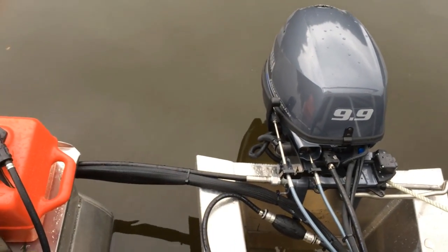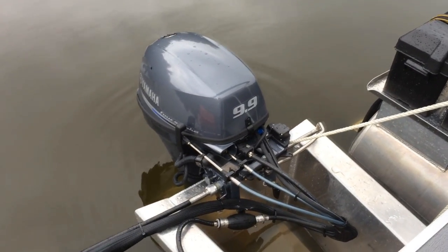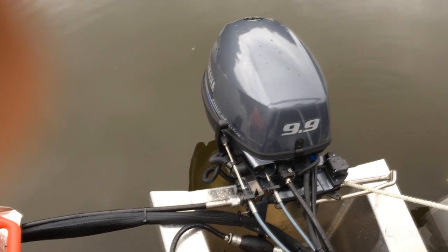Back here I've got a Yamaha 9.9 with all the little features you want. I went with the 9.9 because that's the restriction on this lake, and I live on this lake, so obviously I want to be able to use my boat on it.